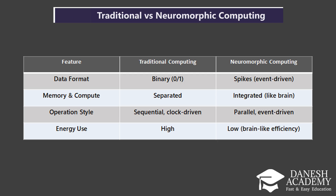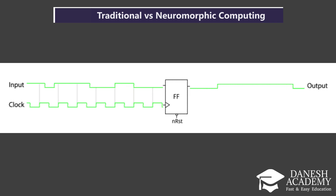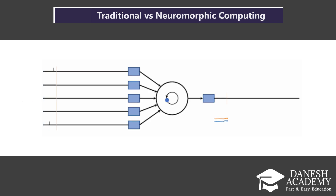Now let's look at how operations are handled. Traditional computers work in a sequential, clock-driven manner — every operation happens step-by-step, controlled by a timing signal. Neuromorphic computing is parallel and event-driven. It responds in real-time to what's happening, just like our brain reacts to a sudden sound or movement.